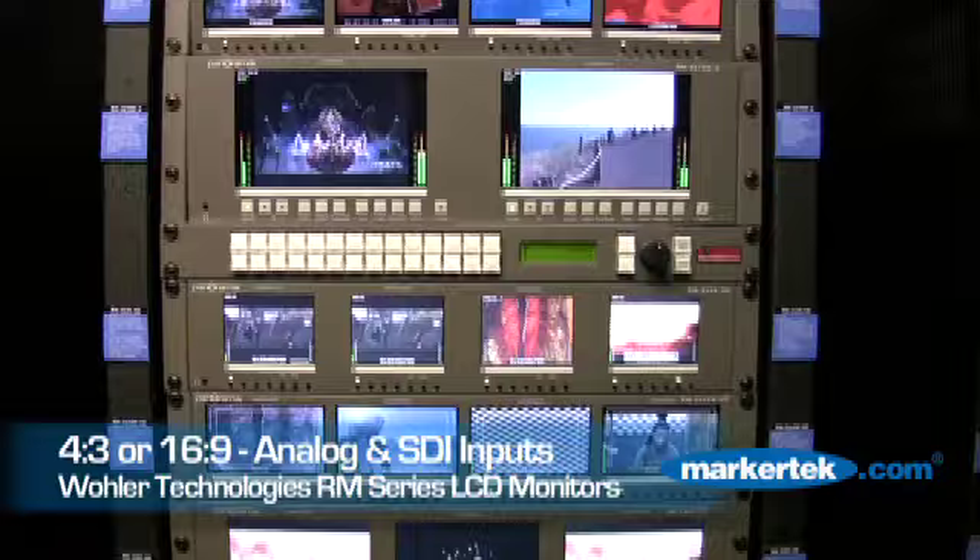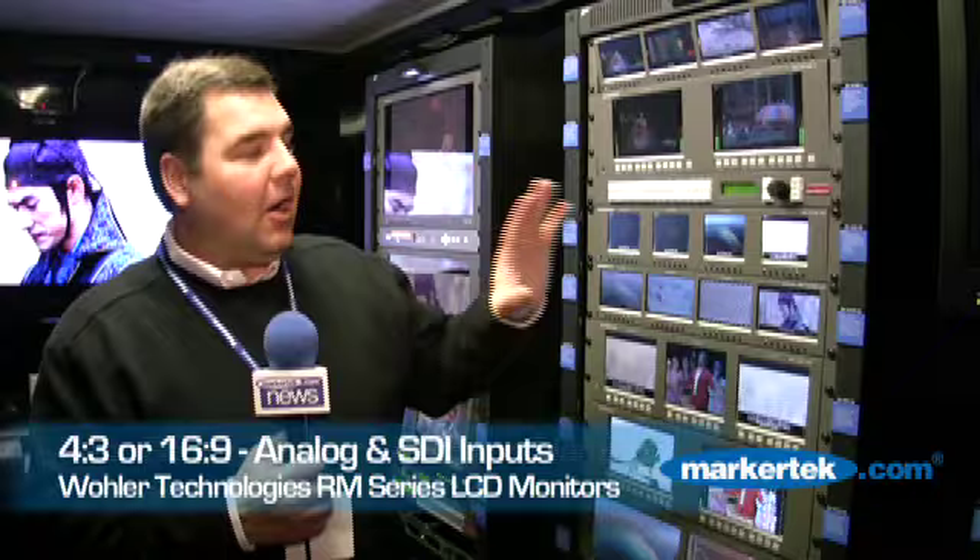We have analog and SDI in both duals and quads as well. All of these give you aspect ratio, screen markers, and the ability to name each screen. They also give you, on embedded audio, the ability to put up to eight channels of audio level metering on each screen.